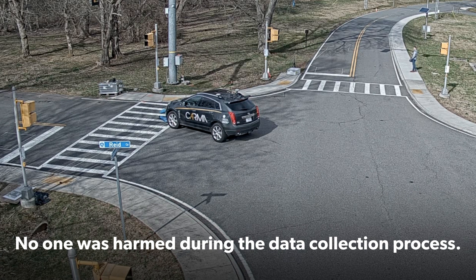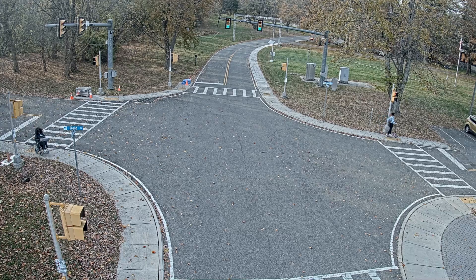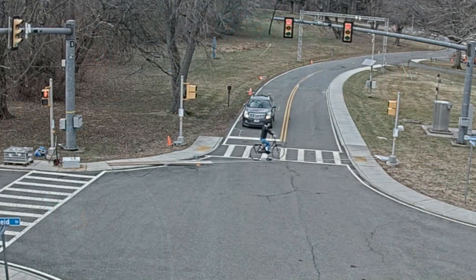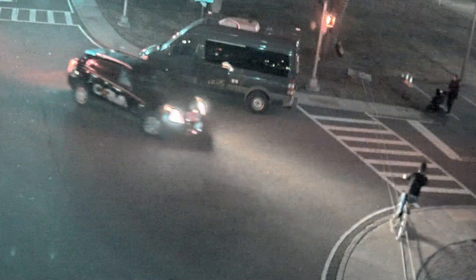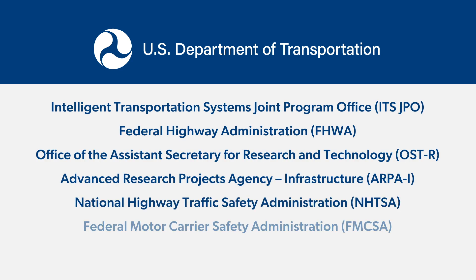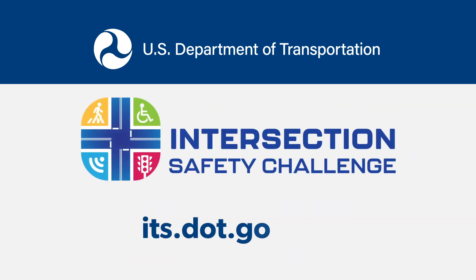Data collected in each sample can be used to develop and train models that can anticipate potential conflicts and provide enough time for warnings or other real-time countermeasures. This rich and unique dataset lays the foundation for key research efforts aimed at improving intersection safety. Thank you to all the multimodal partners for their cooperation and participation in this research. For more information about the Intersection Safety Challenge, please visit this website.